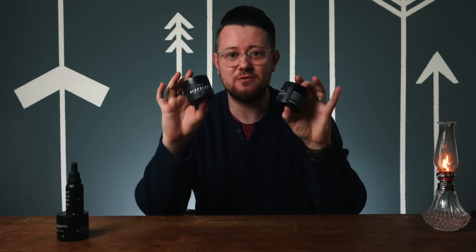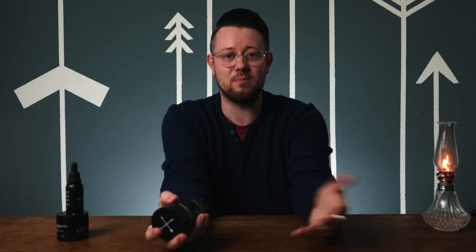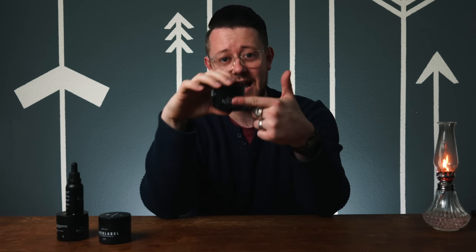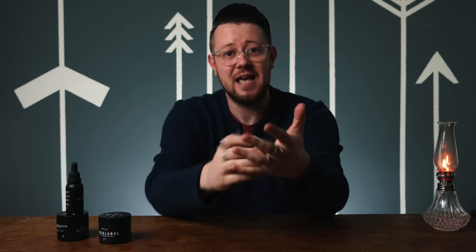Anyone with eyeballs can see that there are obviously some similarities here, but what exactly does that mean? Before I answer that, I think it's only fair that we get a closer look at these products, get a look at their specs and how they style. Here we go.